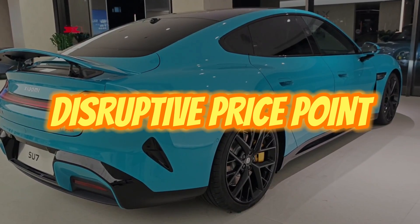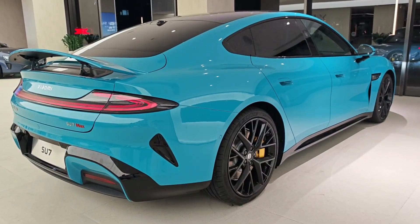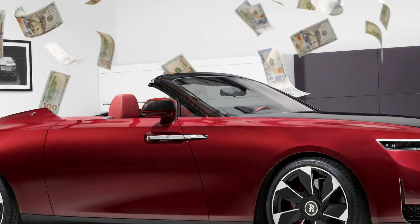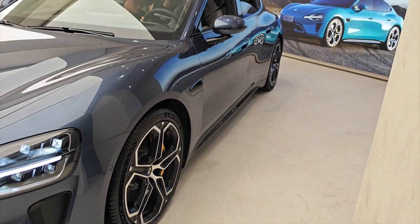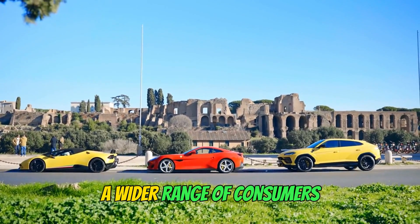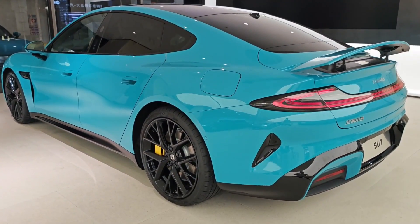Let's not beat around the bush — the biggest shocker is the price. The base model Su7 starts at a jaw-dropping $29,900. That's significantly lower than comparable EVs from established brands like Tesla and Porsche. Xiaomi's aggressive pricing strategy is a bold move that makes electric vehicles way more accessible to a wider range of consumers, and could be a major tipping point in mainstream EV adoption.